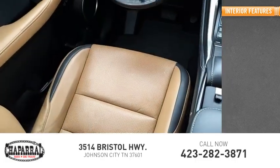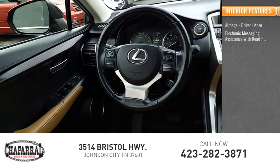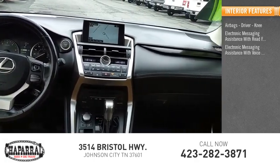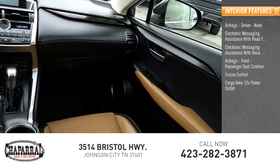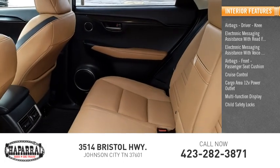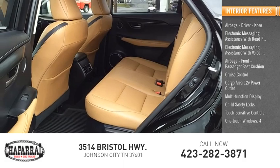Inside you'll find airbags — driver and knee — electronic messaging assistance with read function, electronic messaging assistance with voice recognition, front passenger seat cushion airbags, cruise control, cargo area 12-volt power outlet, multi-function display, child safety locks, touch-sensitive controls, and one-touch windows — four.